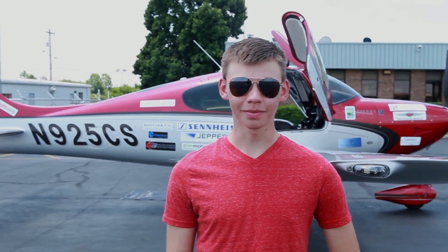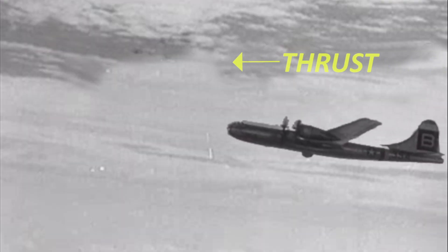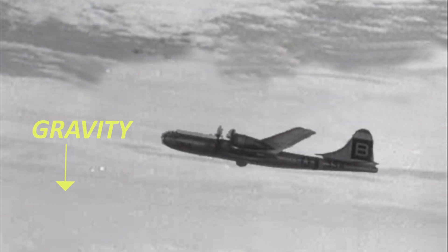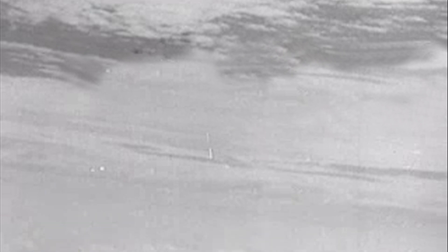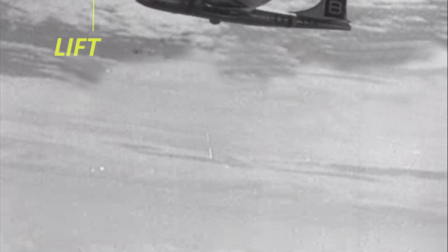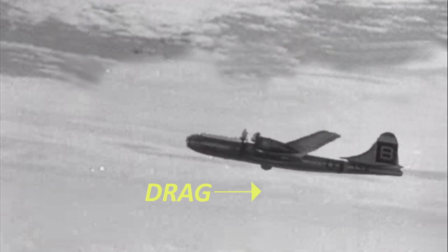Here's Hunter — he can help explain. You have the thrust, which is the engine pulling the plane forward, but you also have gravity, which makes it want to stay on the earth. You have the lift, which is the wings allowing the plane to actually get in the air, and then you have drag, which is the plane trying to push through the air.